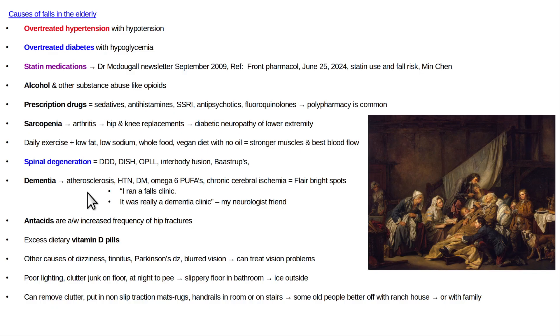Dementia is a major fall risk. Many things cause dementia: atherosclerosis risk factors, hypertension and diabetes — even when poorly or under-treated — worsen atherosclerosis to the brain, causing cerebral hypoperfusion. Omega-6 PUFAs cause lipid peroxidation and brain damage, per the Tsukamoto-Yamashima theory. Antacids contribute to dementia and are associated with increased hip fracture risk. Excessive dietary vitamin D supplementation — Dr. McDougall believes vitamin D pills can be quite toxic and rarely prescribes them, contrary to common practice.